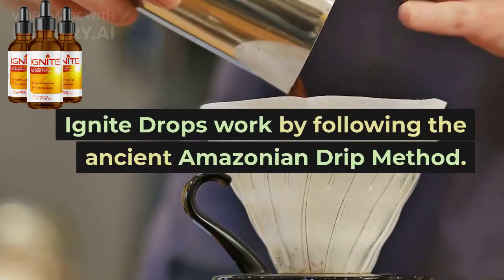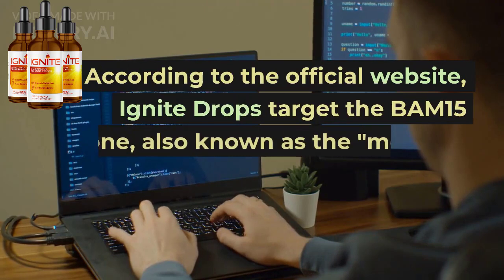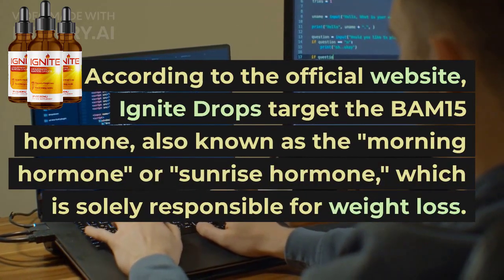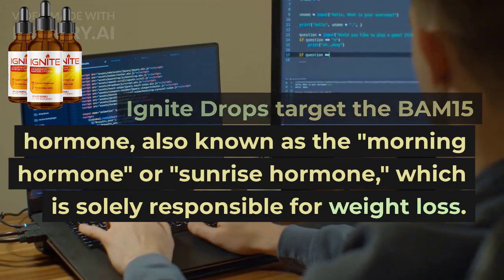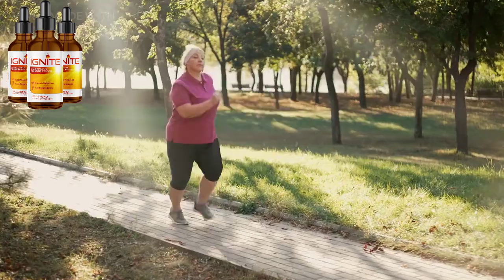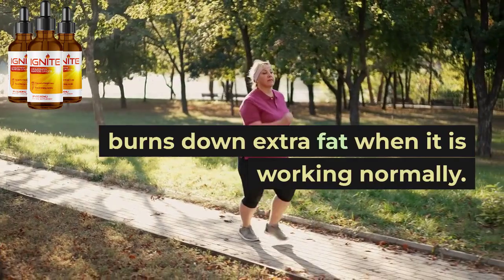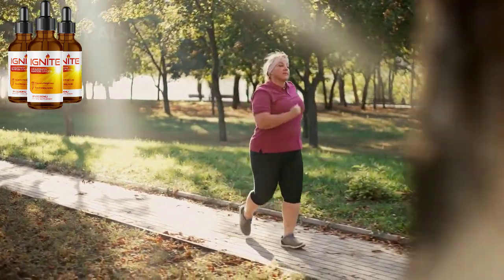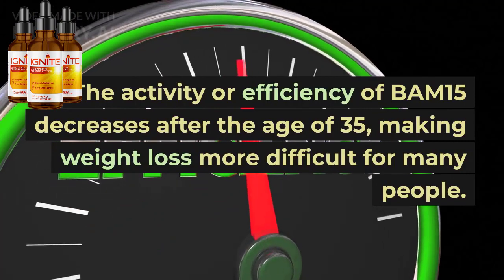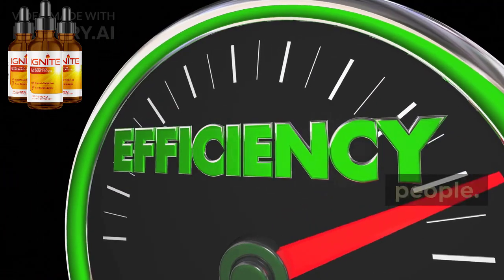Ignite Drops work by following the ancient Amazonian drip method. According to the official website, Ignite Drops target the BAM15 hormone, also known as the morning hormone or sunrise hormone, which is solely responsible for weight loss. BAM15 maintains a normal weight and burns down extra fat when it is working normally. The activity or efficiency of BAM15 decreases after the age of 35, making weight loss more difficult for many people.